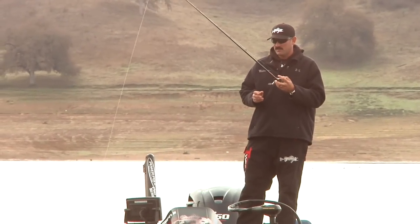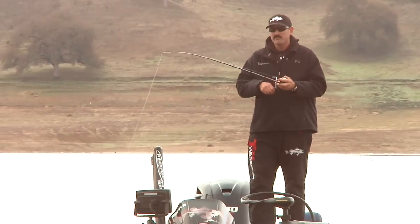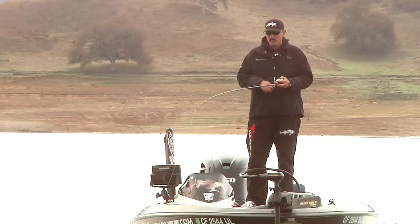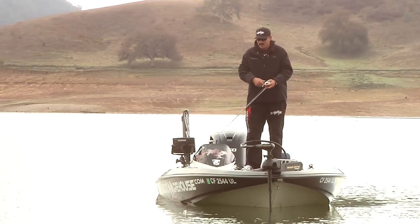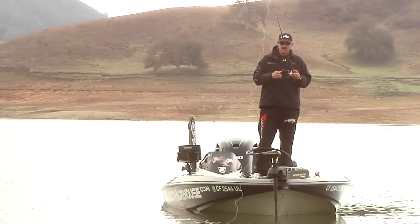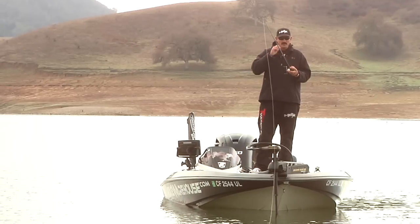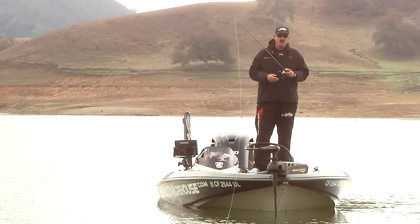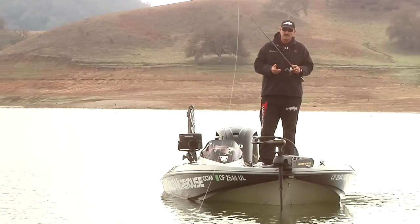Fishing a jig out here this time of year, I love fishing fluorocarbon — you can detect those subtle bites. I'm throwing 15 pound 100% Trilene fluorocarbon. When I'm throwing a jig, this is a 5/8 ounce jig, but I have them all the way up to one ounce depending on how deep I'm fishing and how active the fish are. Sometimes I'll go up to even 20 pound fluorocarbon when I'm fishing like this.